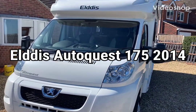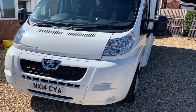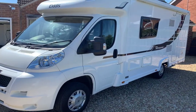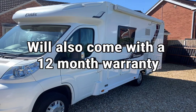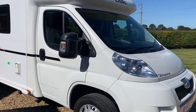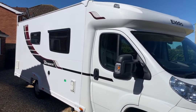This is an Aldis Auto Quest 175. It's a 2014 model with just over 7,000 miles on the clock. It's been serviced in accordance with manufacturer's instructions and has just had a habitation check and a service. Condition both inside and out is probably as good as you'll get for the year — it has been very well looked after.